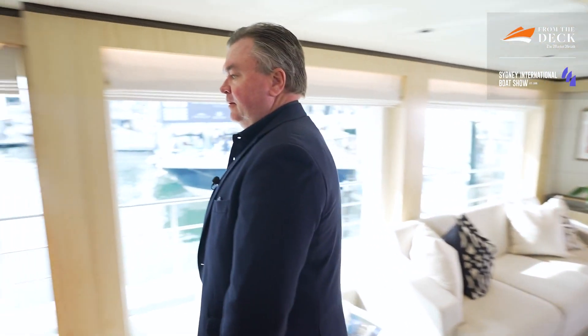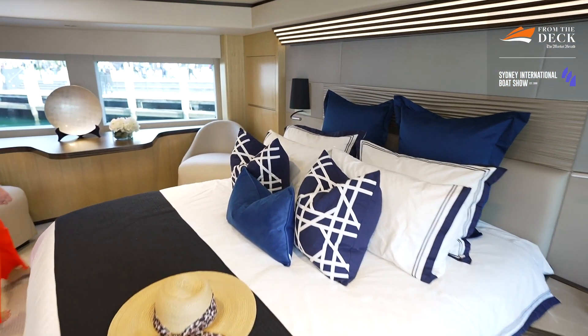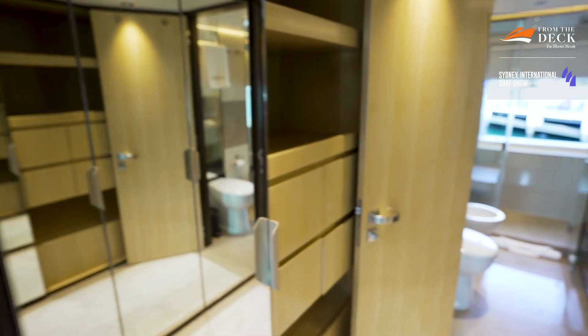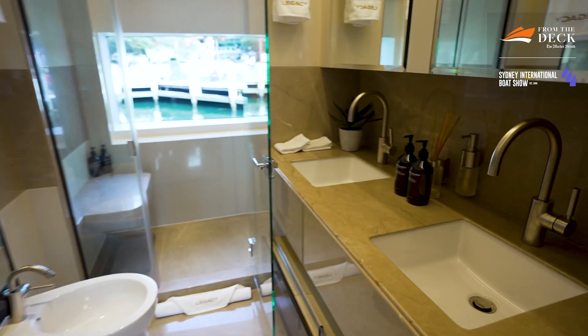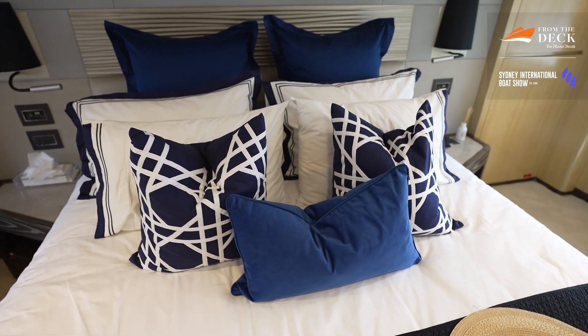Let's head through to the master suite, because I've heard that's quite exceptional. It is — full beam. There's a nice little dressing table before we enter. It's a very private, quiet place for the owner suite — no noise, very tranquil, beautifully designed with a beautiful view. The ensuite is just next door, through a very large walk-through wardrobe and then a beautifully appointed ensuite with shower and bathroom. There's plenty of storage — cupboards everywhere and even under the beds. Every square inch has been used; no wasted space.